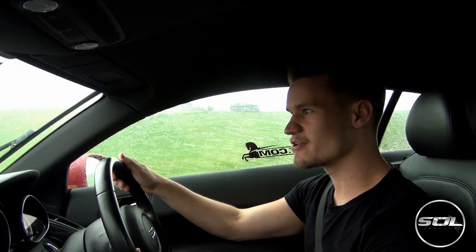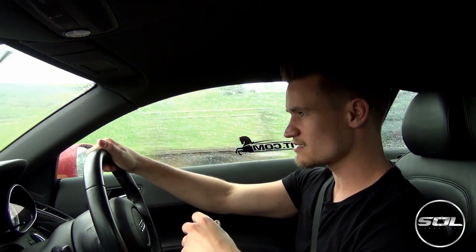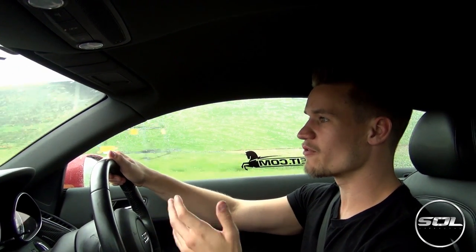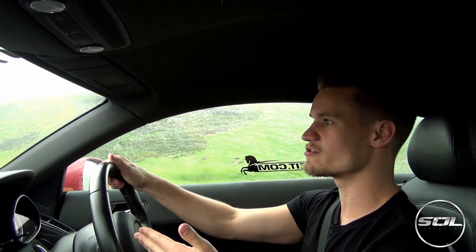I'm absolutely shattered. I thought this video was going to be a lot more intense — the nervousness of arriving with 20 miles of fuel left. I thought that was what was going to keep me going, but because it's just been so easy, we're on 200 miles.